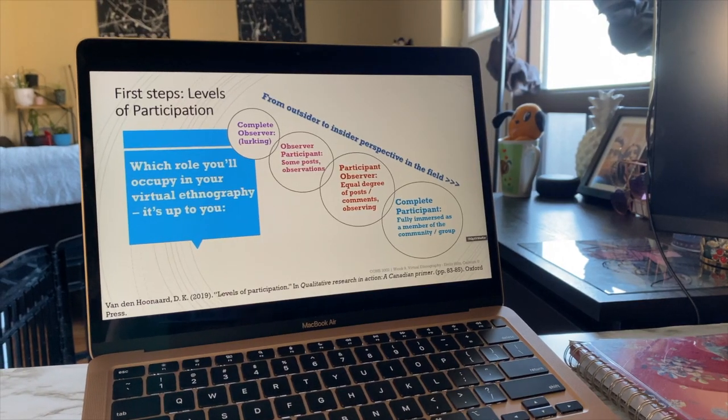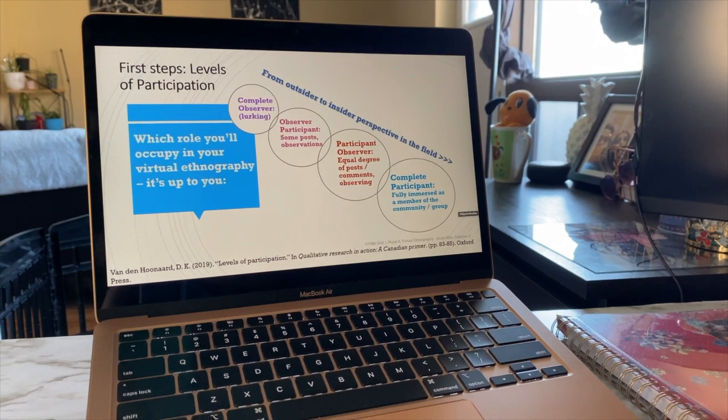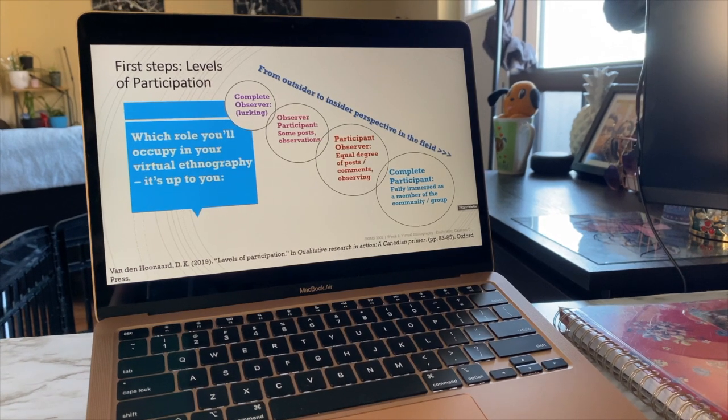You mostly observe, so you might be posting a bit, but you mostly enter an observation room, and then you might take on a more participatory role a little more time.